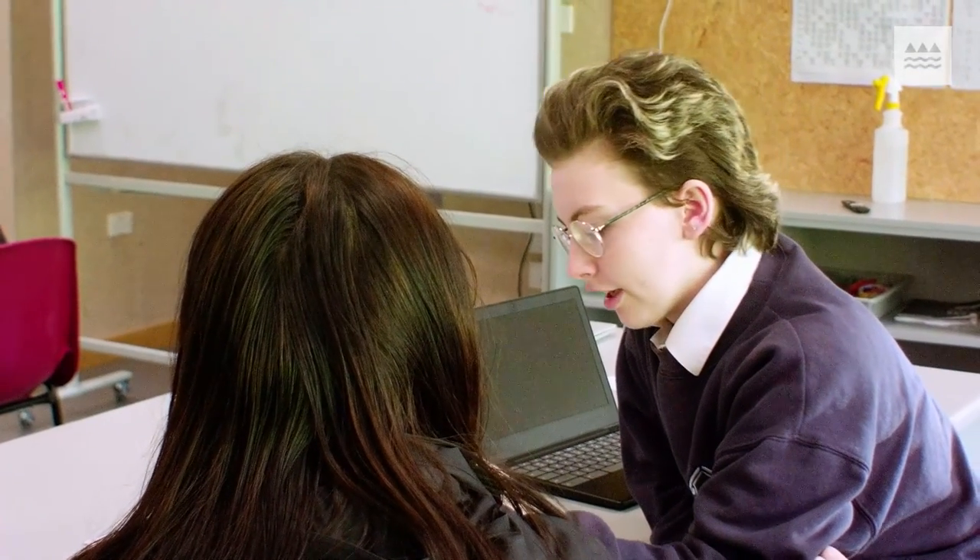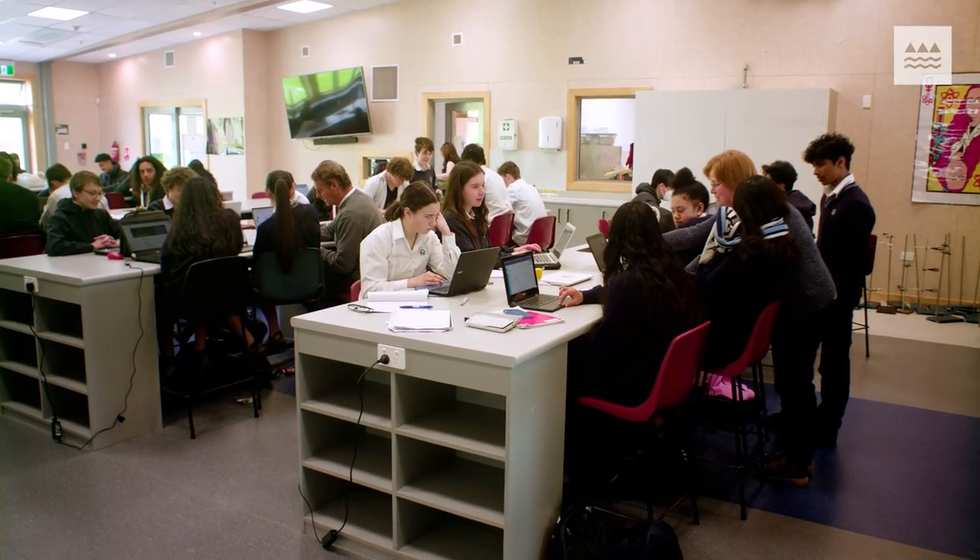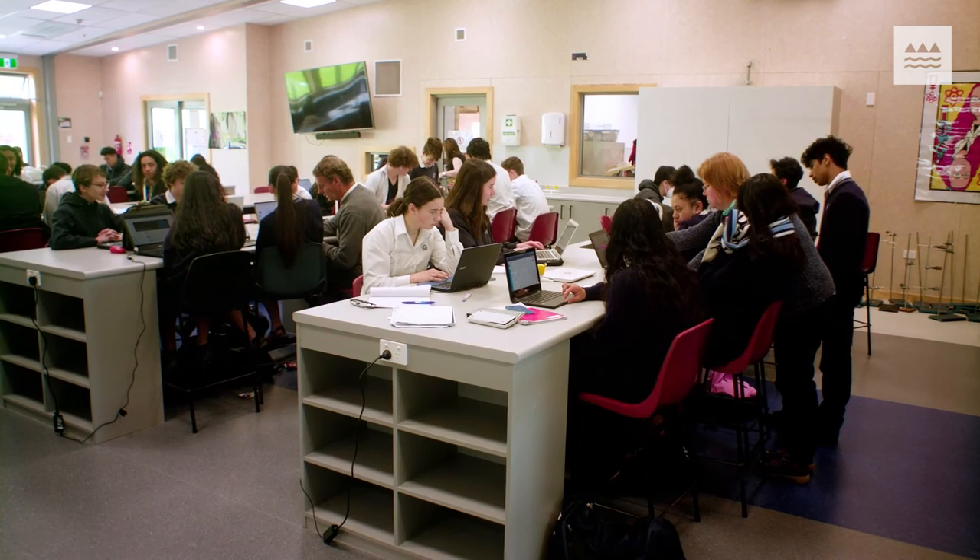I do struggle with writing a bit, so I think it's a lot easier for me to verbally get out what I want to put down on paper. But I would also find it a little bit tricky sitting in front of the whole class, so it was quite good just being able to film myself and go straight to the teacher, not the whole class.